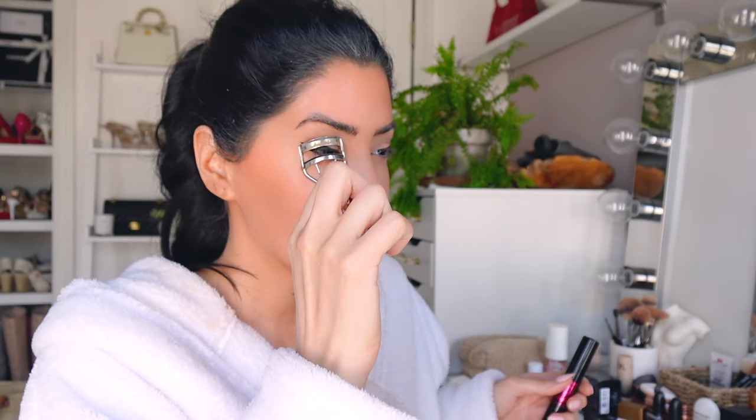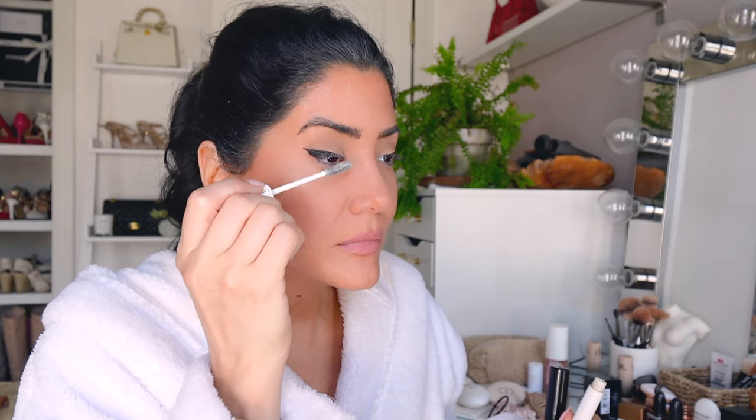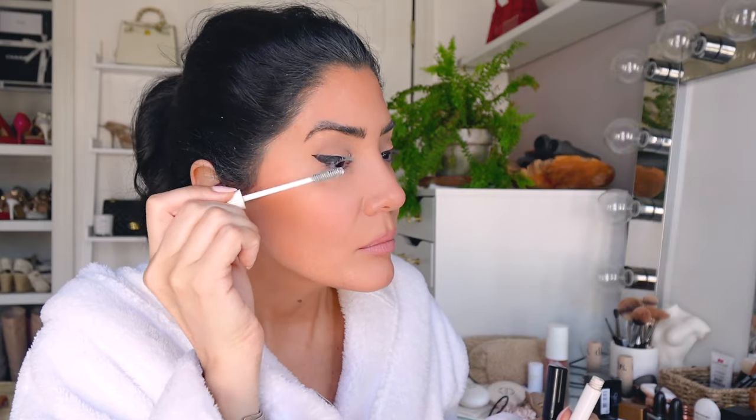First we're curling our lashes — my eyelash curler is by Shu Uemura. I talked about it on my Sephora haul; I've had this eyelash curler for over 20 years, one of my first purchases from Sephora. Then I'm going in with the Lancôme Curl Eyelash Booster — it's a primer and I swear by it. It separates your lashes and gives them the boost they need. I'm also running out of that one.